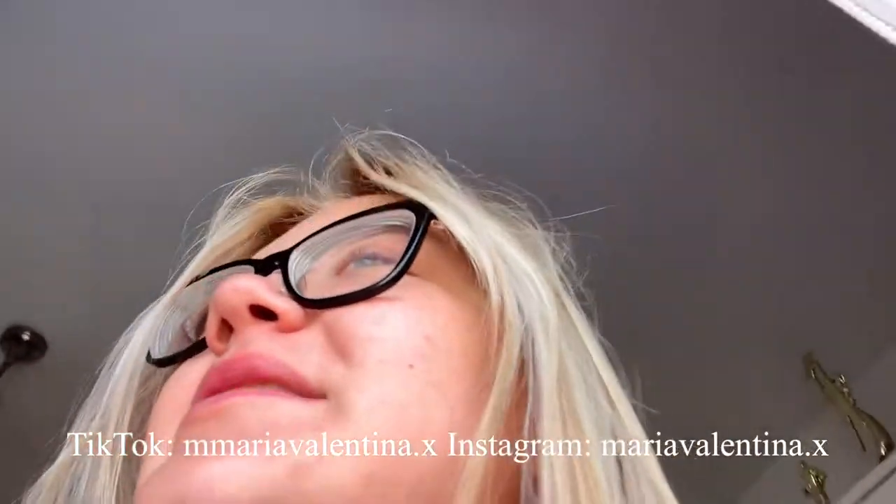Hi everyone, welcome or welcome back to my YouTube channel. In today's video I'm going to be doing a vlog — basically vlogging my weekend because this weekend is quite busy and quite interesting. I've got two photo shoots, one today (it's Saturday) and then one tomorrow, so I'm going to go through the process of how I get ready for shoots and the actual behind the scenes.